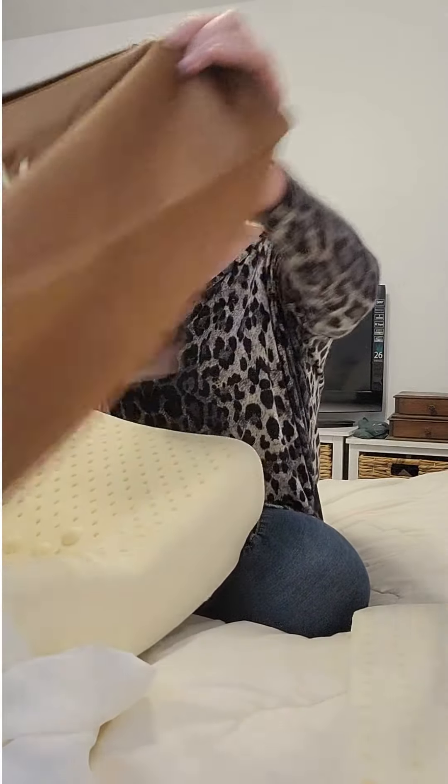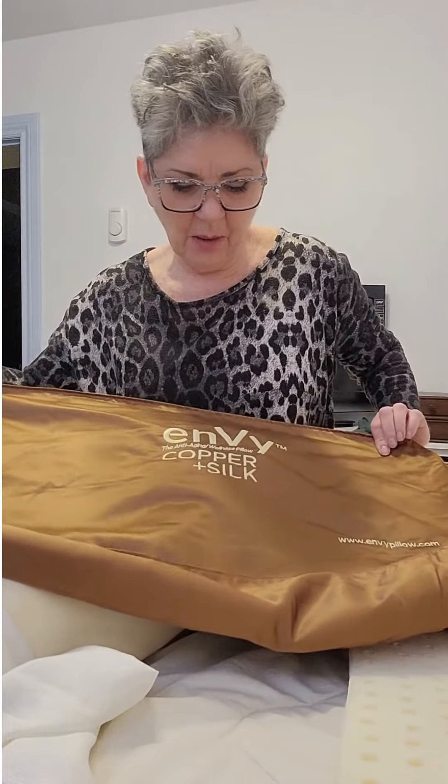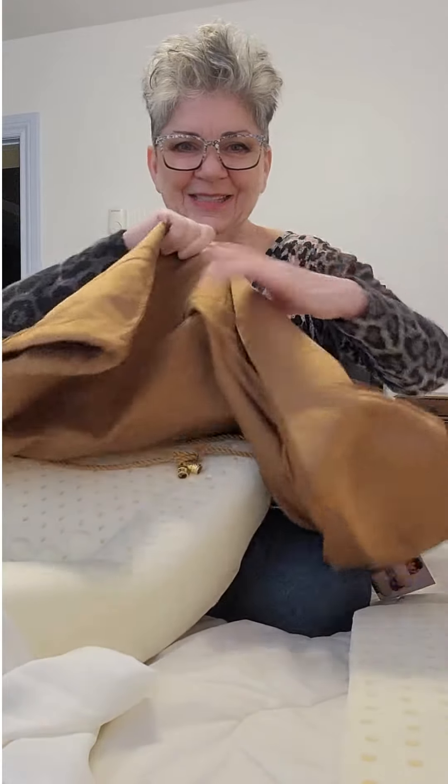There are some things that I do for my health and some things that I do for my beauty, and this happens to be both of them. This is the Envy pillow. It's copper and silk infused, and it comes with a great travel bag.